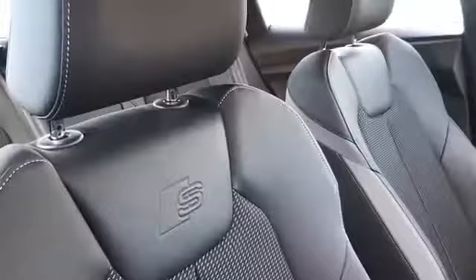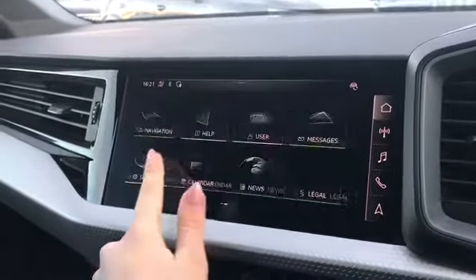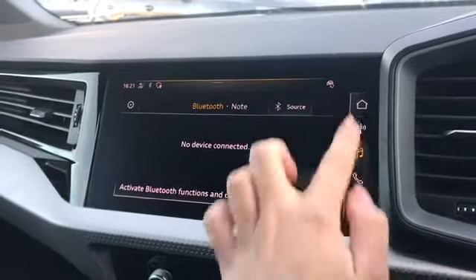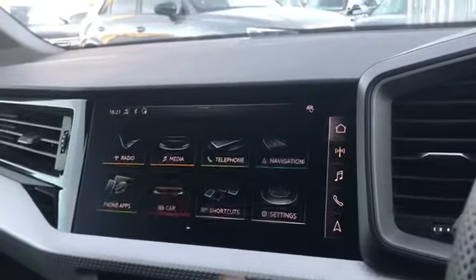We do have our front sports seats also finished in pulse cloth and leatherette and our fully touch screen MMI. As you can see, we do have access to lots of different settings such as the navigation system, telephone and Bluetooth connection. We do also have DAB digital radio on there as well.